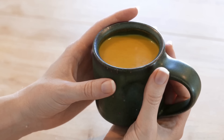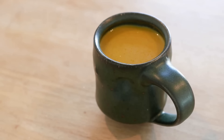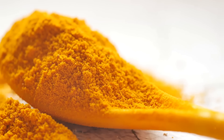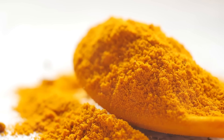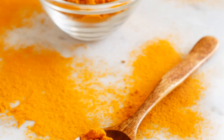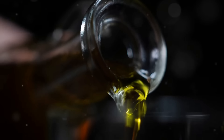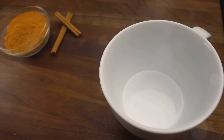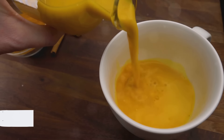The warm, earthy flavor of turmeric combined with the slight spice of black pepper and the creaminess of coconut milk creates a soothing, delicious drink. It's the perfect way to kickstart your day or even wind down in the evening. And the best part? You're not just indulging your taste buds but also giving your health a significant boost. With every sip, you're reaping the anti-inflammatory, antioxidant, heart-protective, and brain-enhancing benefits of turmeric. So go ahead and try making your own golden elixir at home — it's a testament to the old saying that sometimes the simplest remedies are the most effective.